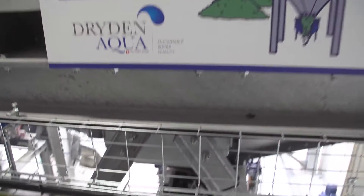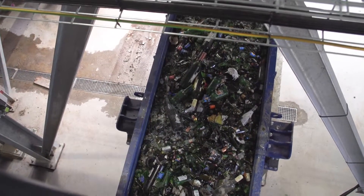The first step of the process is the decontamination of the glass. We start by extracting ferrous metals using powerful magnets and then use eddy current to remove non-ferrous metals such as aluminum.